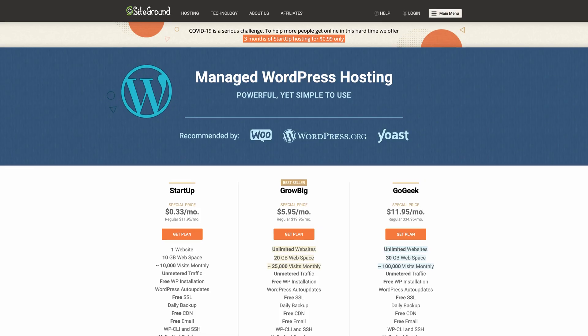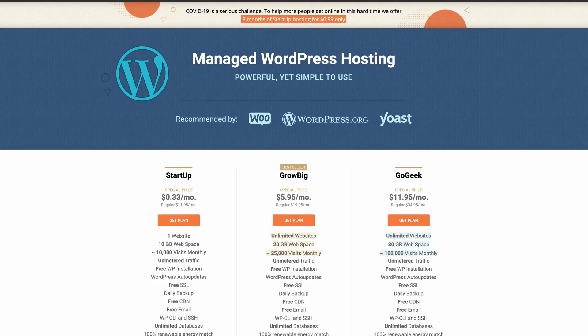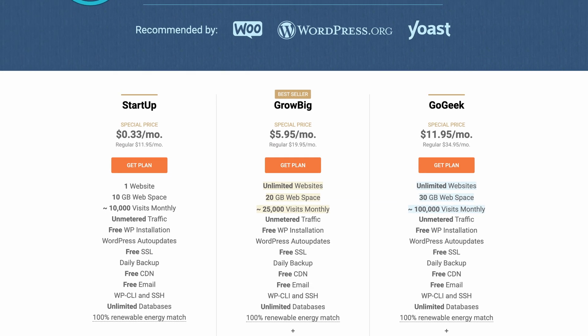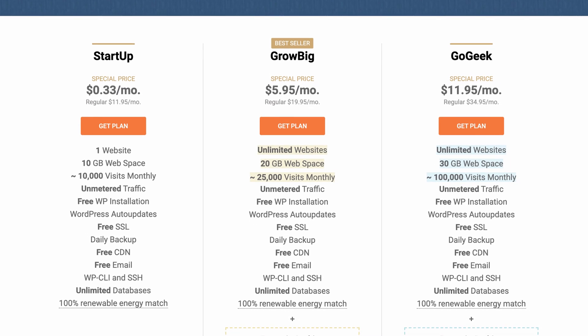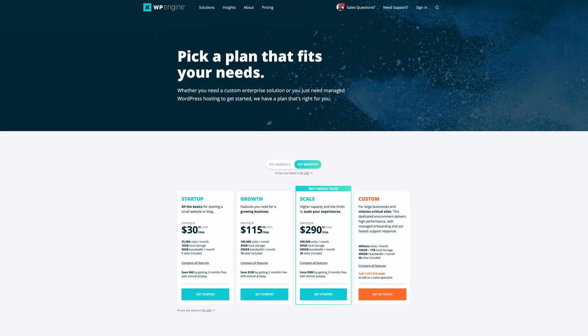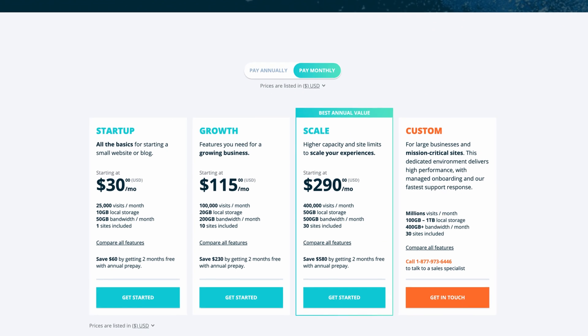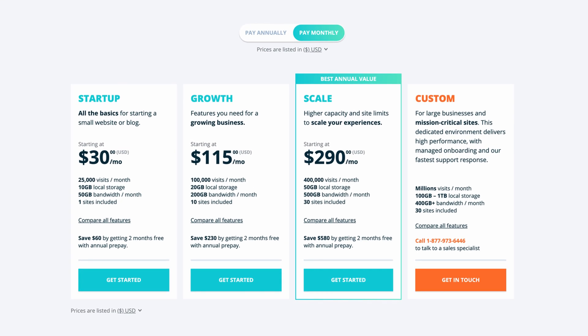All right guys, so before we roll up our sleeves and get into the results of the speed test, let's lay out some groundwork here. For SiteGround, I picked their GrowBig plan, which if you look across the board, all of these plans are significantly cheaper and offer a lot more freedoms than all of these plans at WordPress Engine. Over on WordPress Engine, I did the startup plan.